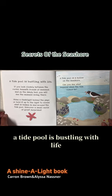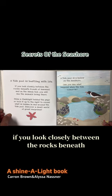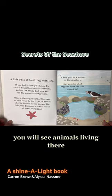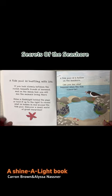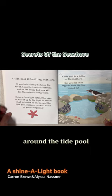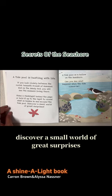A tide pool is bustling with life. If you look closely between the rocks, beneath the fronds of seaweed and the sandy bed, you will see animals living there. Shine a flashlight behind the page or hold it up to the light to reveal what is hidden around the tide pool. Discover a small world of great surprises.